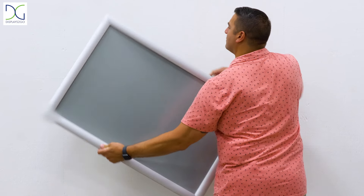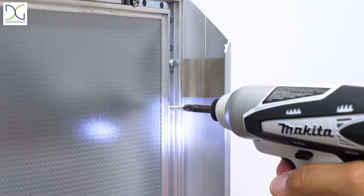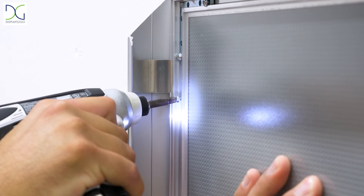You can hang these signs in landscape or portrait orientation, utilizing the hidden wall mounting holes included in the frame.